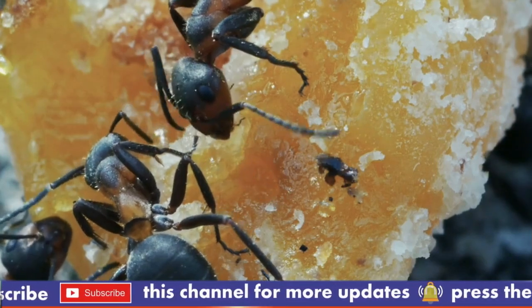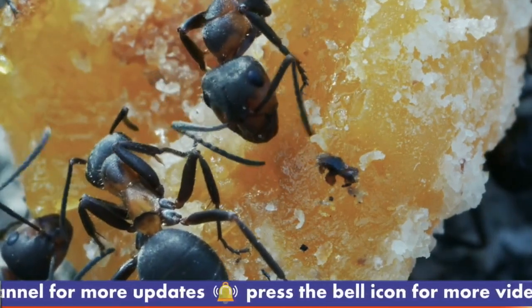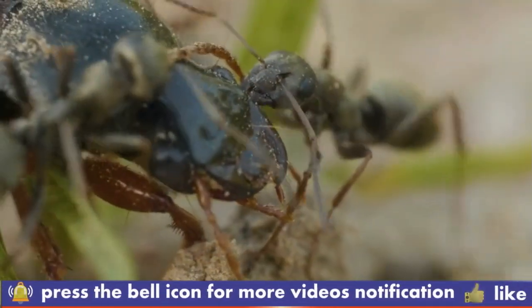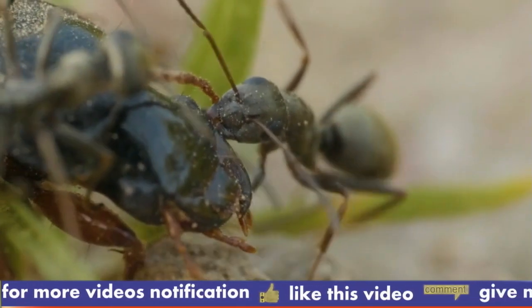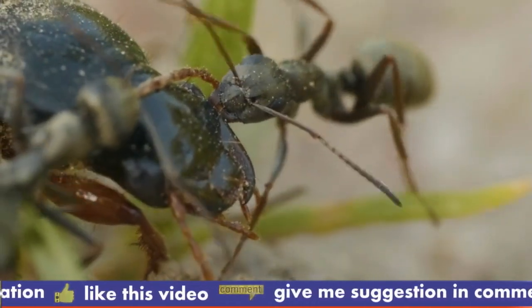Aggression: known for their highly defensive nature, bullet ants will sting perceived threats with their powerful venom, which contains a toxin called ponderatoxin. The sting is extremely painful and has earned them a spot on the Schmidt Sting Pain Index as one of the most painful insect stings.